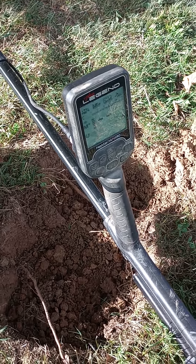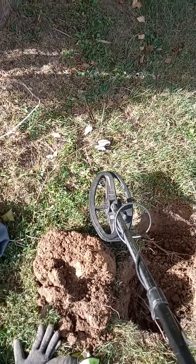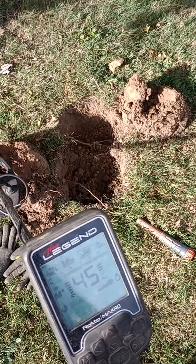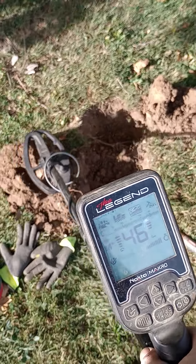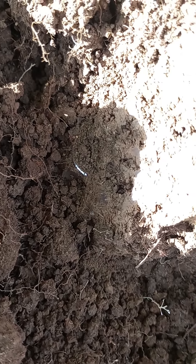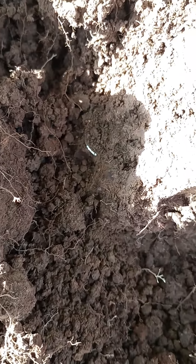Hello again everyone, hope you're doing well. Just got a good signal here — I'm going to show you what it's reading up on the legend. 46, and you can see the coin right there. So let's see what it is.